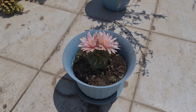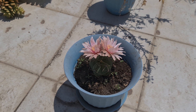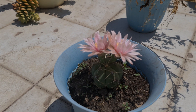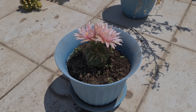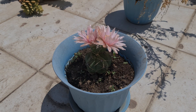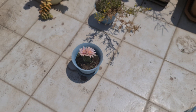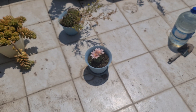It's the first time my mescaline cactus gives me flowers. There are two pink and white flowers — it's a really rare flower. That cactus is three or four years old, but it gives flowers for the first time. I put that cactus outside for the first time in winter.